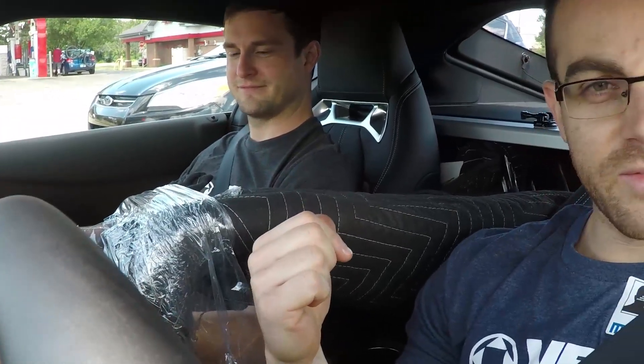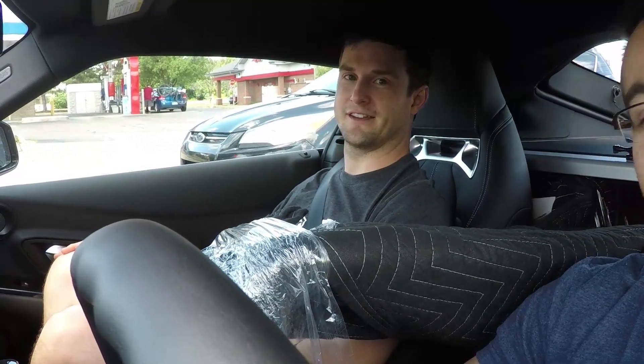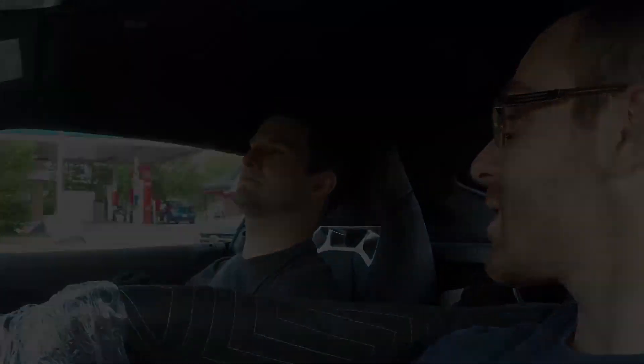We're also bringing back a wing for another project. It's a wing inside the Supra — from a Porsche. Peace out guys, we'll do some other stuff later.